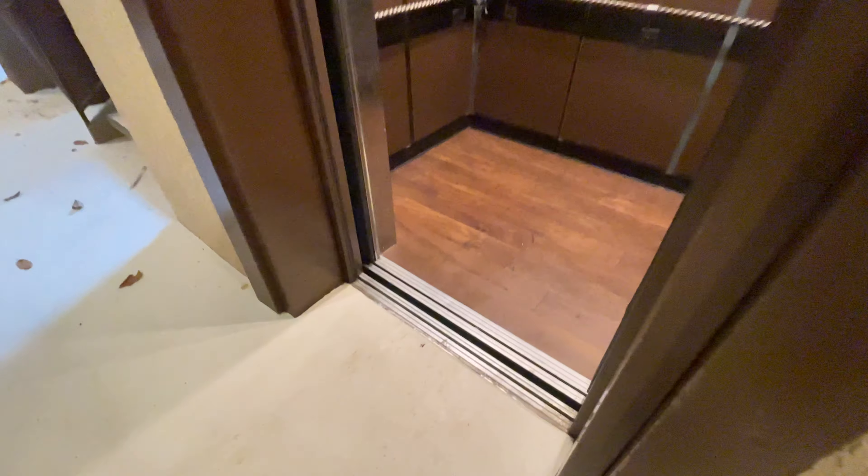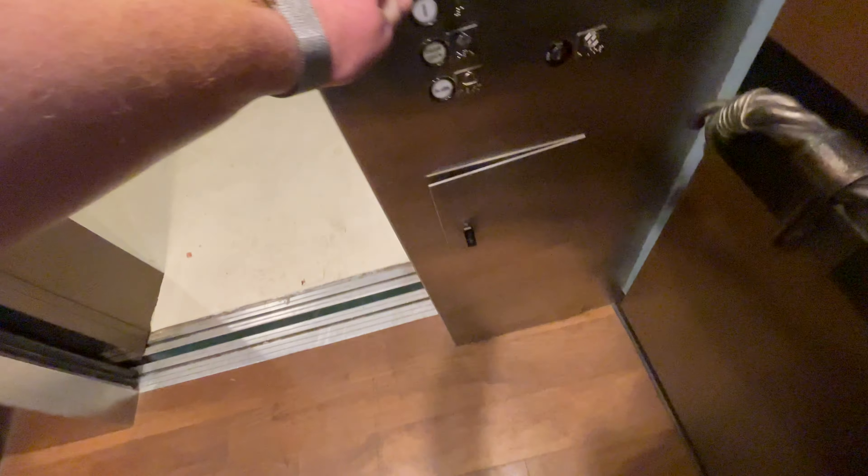This is the other elevator. This is another elevator that goes from floors one to three at the El Conquistador resort in Tucson, Arizona. It's a Dover.